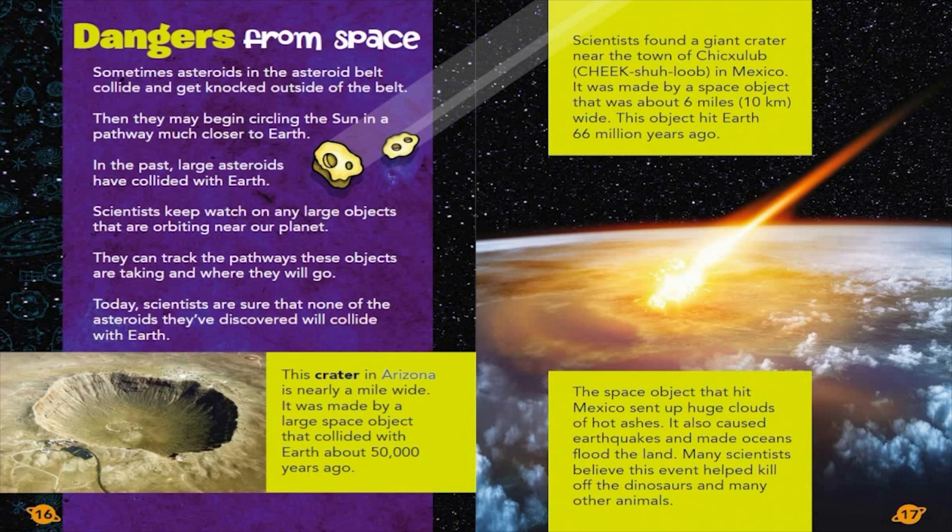This crater in Arizona is nearly a mile wide. It was made by a large space object that collided with Earth about 50,000 years ago. Scientists found a giant crater near the town of Chicxulub in Mexico. It was made by a space object that was about 6 miles, 10 kilometers wide. This object hit Earth 66 million years ago. The space object that hit Mexico sent up huge clouds of hot ashes. It also caused earthquakes and made oceans flood the land. Many scientists believe this event helped kill off the dinosaurs and many other animals.